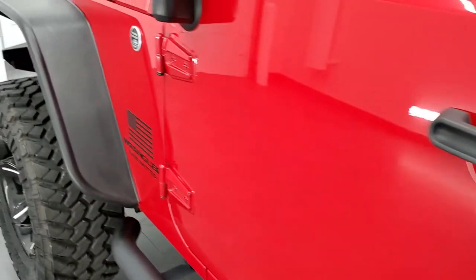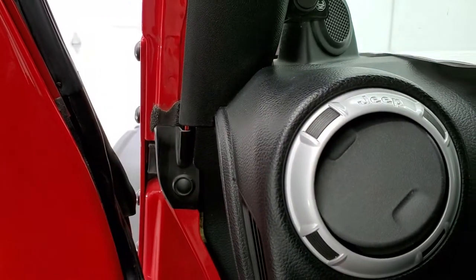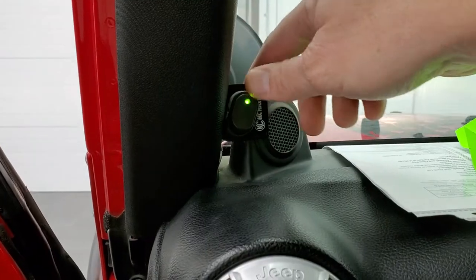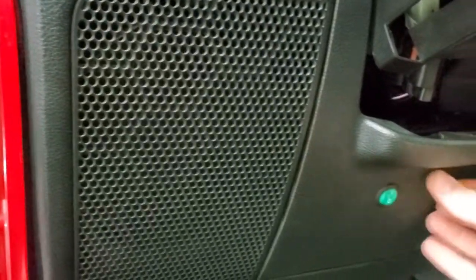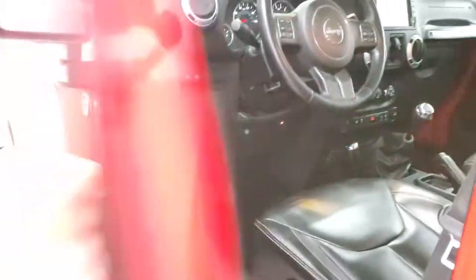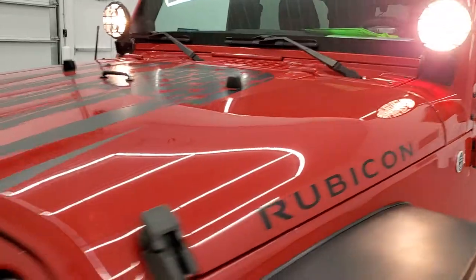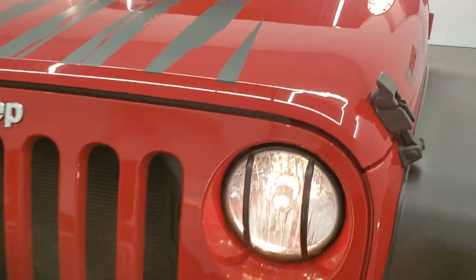I'll start it up and we'll take a quick look under the hood, then turn on all the lights so you can check those out. There's a switch for the KC highlights right there, and switches for your rear lights and front lights. All those are working good. There are your KC highlights, working great, and then you get those fog lights right there. The headlights are working good as well.